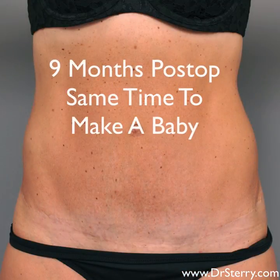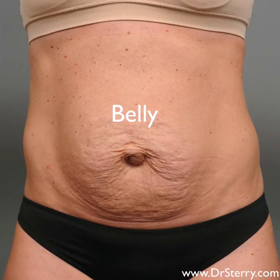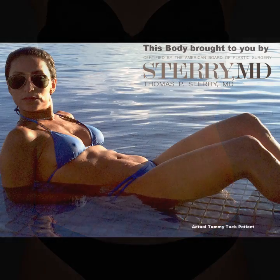But as time goes by — at about the same time that it takes to make a baby — you'll get a prettier scar. This is all very normal and it's much better than having the belly that you had before. You want to be able to wear a bikini outside at the beach, like this patient did a few years ago.